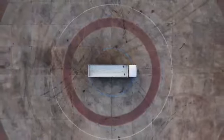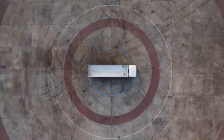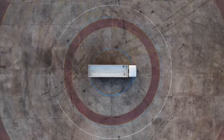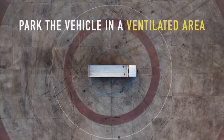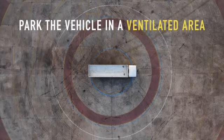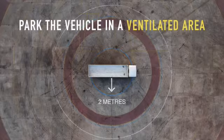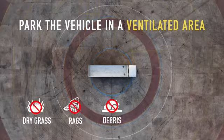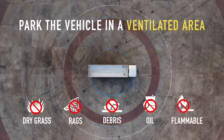During parked regeneration, be aware of your surroundings and do not leave the vehicle unattended, to prevent any person or animal from coming close to the exhaust pipe. Park the vehicle in a ventilated area away from other vehicles with a minimum 2-meter clear space from the exhaust tailpipe facing side. Ensure that the exhaust smoke does not come in contact with dry grass, rags, debris, oil, or any flammable material.